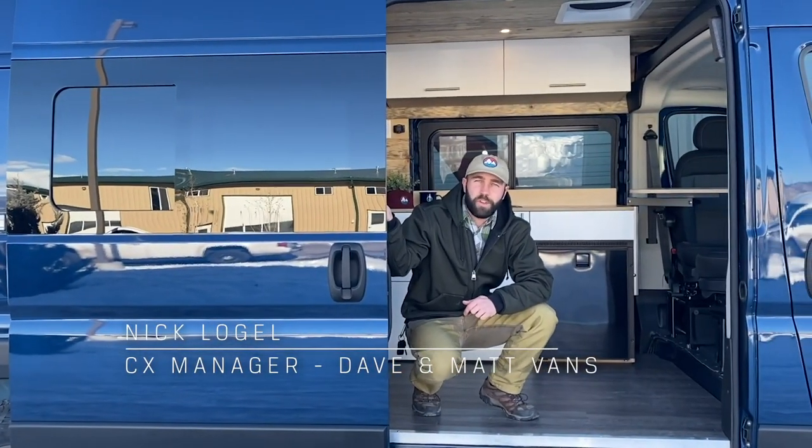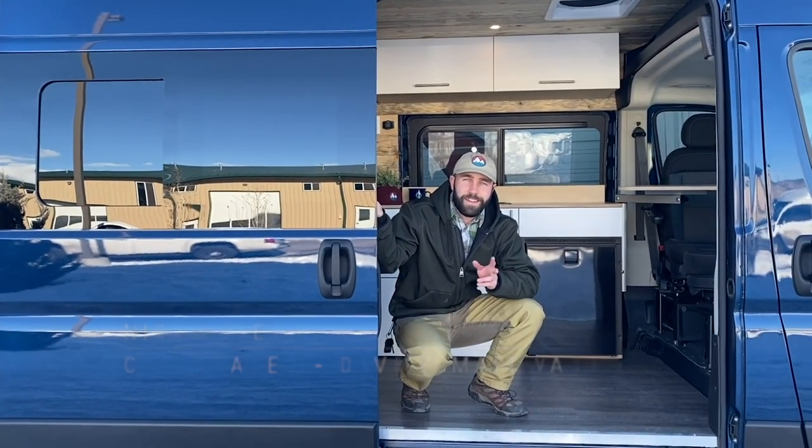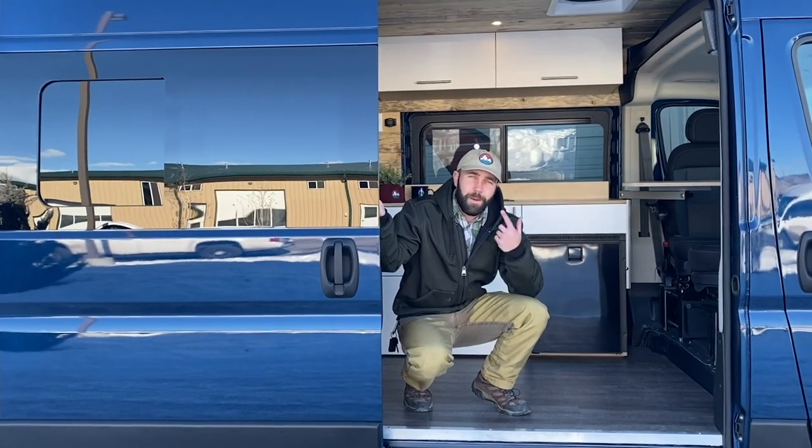Hi, my name is Nick Logel, Customer Experience Manager at Dave & Matt Vans. Today we're featuring our kitchenette. Come on in, let's check it out.